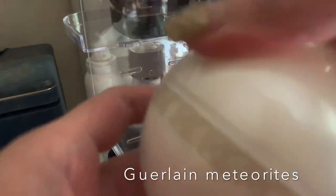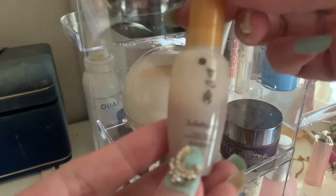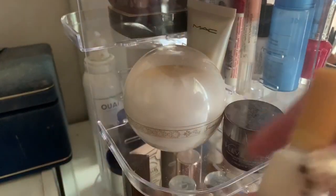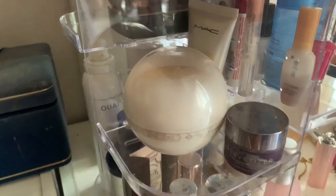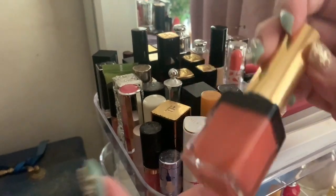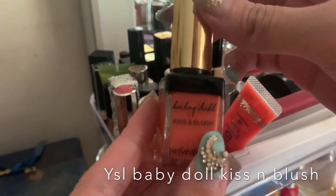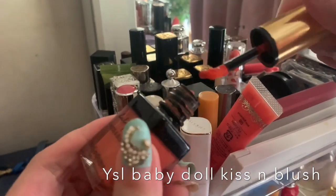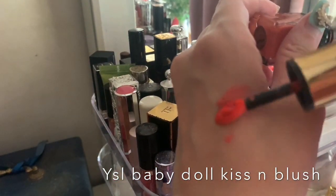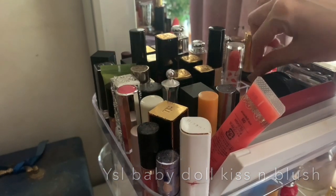I also want to show the Suwasu first serum — if I'm going through a sensitivity phase with my skin I can't use it, but usually I can. Another one of my favorite lipsticks apart from Tom Ford is the YSL Baby Doll Kiss and Blush, which can also be used as a cream blush. It has a doe-foot applicator and comes in a peachy shade.